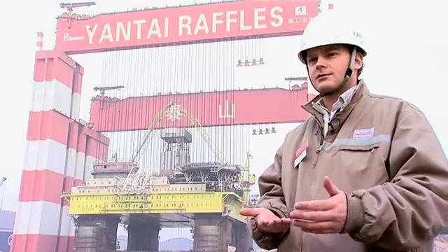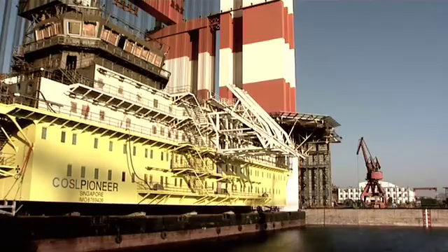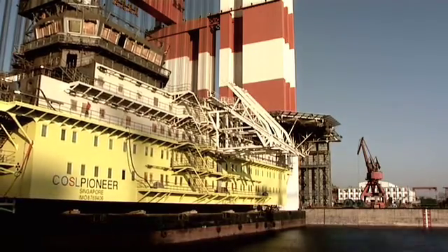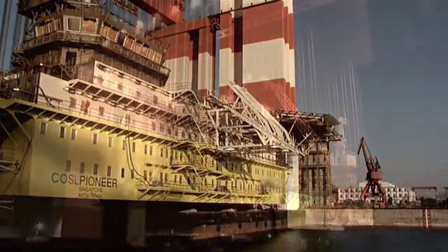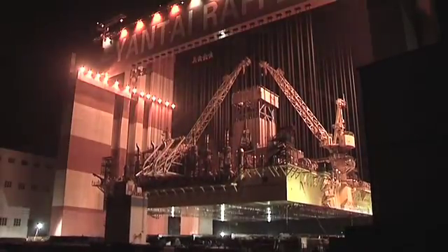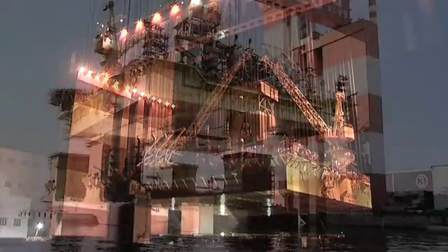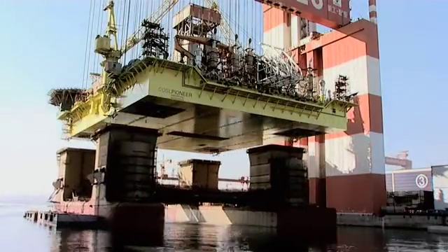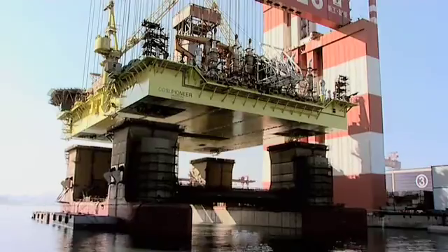The deck box, which might have been constructed at our own yard or at another one, is being brought in by a barge, after which the crane is lowered down. The crane then connects to the deck box and lifts it up vertically. At that time the barge that brought in the deck box is moved out of the dry dock, and the lower hull, with the assistance of a few tugs, is placed into the dry dock.